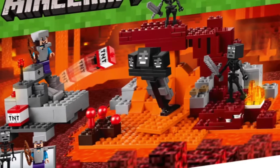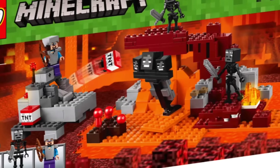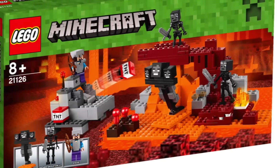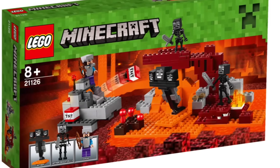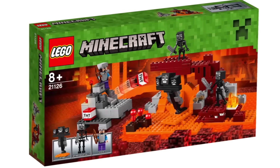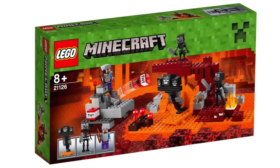And the last Minecraft set is called the Wither, and we have a Wither figure in there which has some very cool molds. I really like the colors in this set, but the set itself really doesn't scream unique to me.